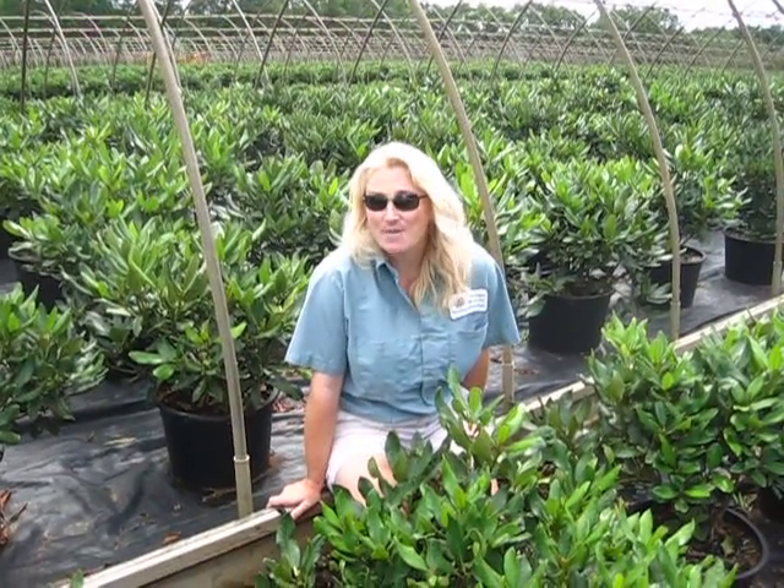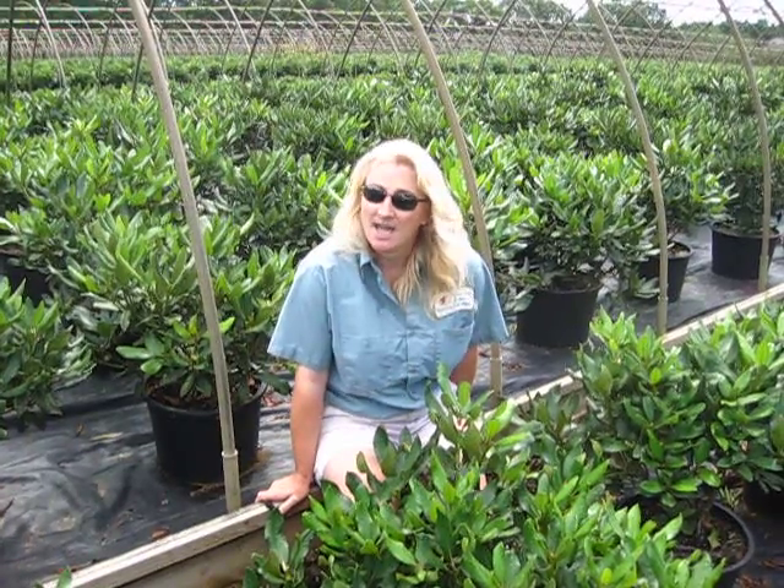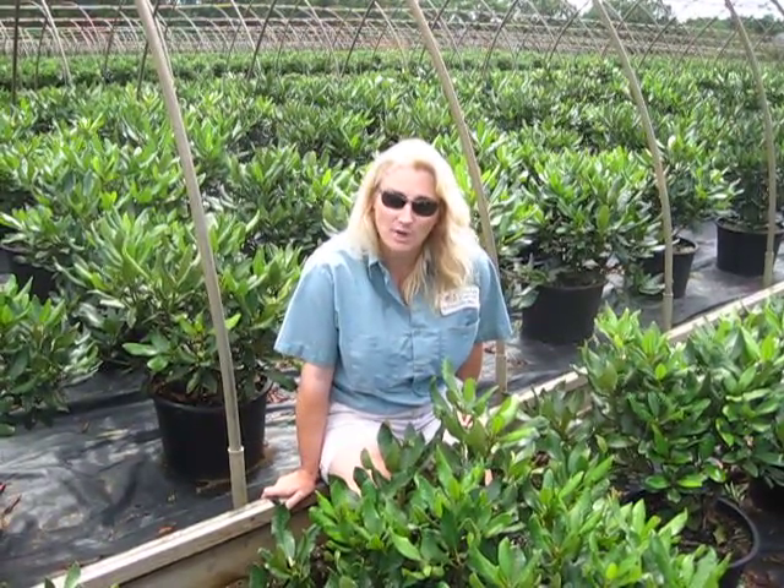Hi, welcome to Lakeview and today I'm on a road trip. We're at Imperial Nurseries in Granby, Connecticut and I'm in the middle of next year's crop of Nova Zembla Rhododendrons.